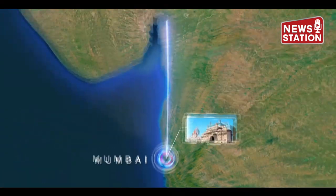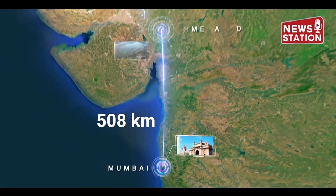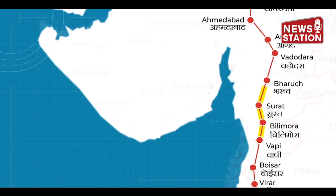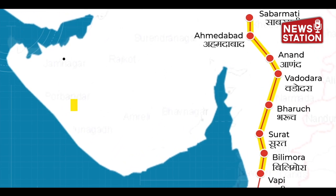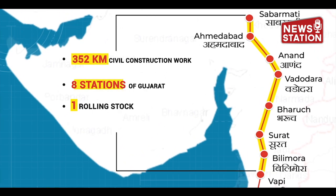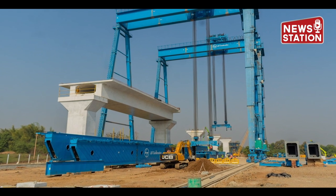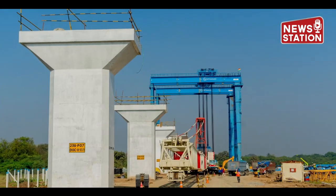National High Speed Rail Corporation is building the 508 km long India's first high-speed rail line between Mumbai and Ahmedabad. The 352 km route will pass through 8 districts of Gujarat and 4 km through Dadra and Nagar Haveli. Project work has already started in all 8 districts. Let's take a look at the construction work related to the project.